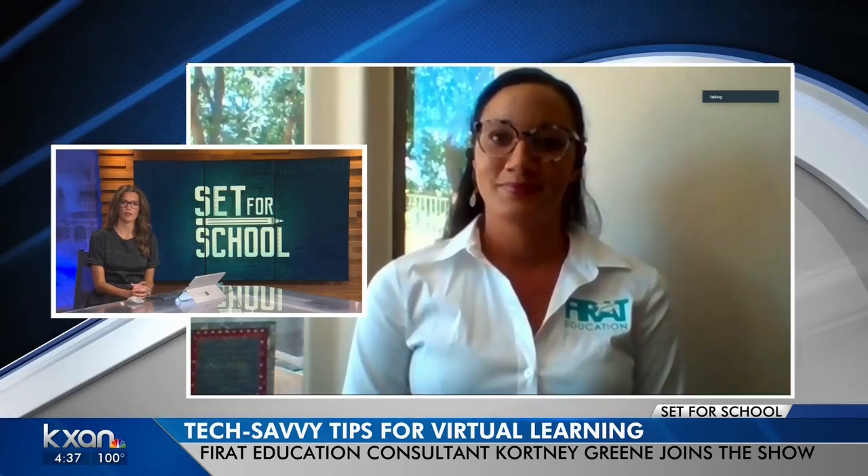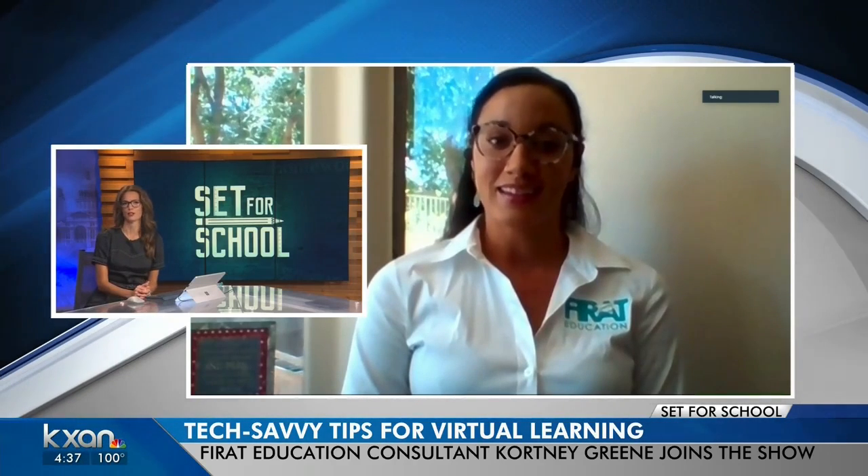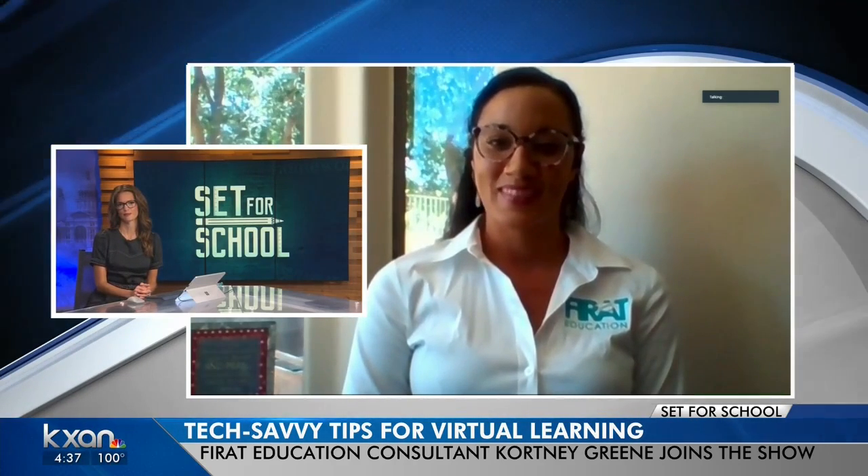That's a lot to navigate right now. Courtney with For Education, thank you so much for joining us. Thank you.